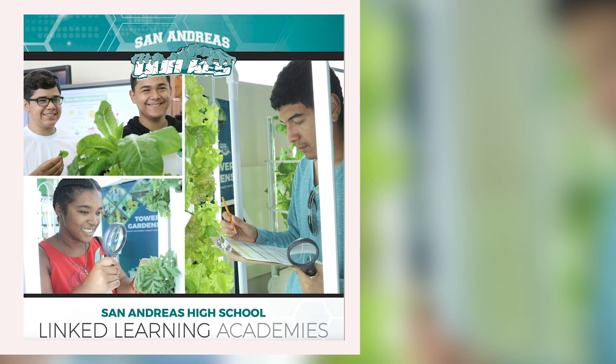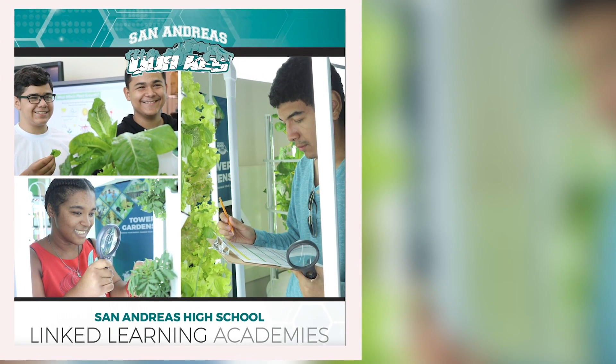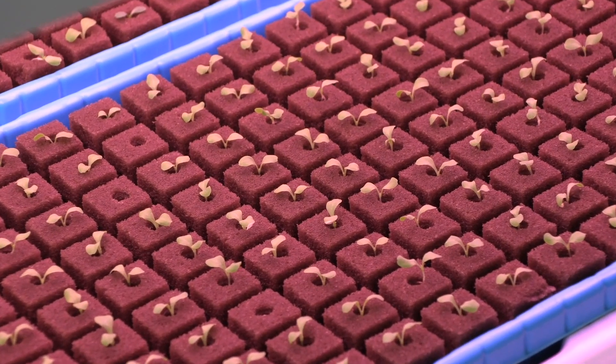They live stream our presentations to over 87 classrooms in the district, including kindergarten through high school, reaching over 1,700 students in a single day. We're super excited about this opportunity — ten years ago we formed this relationship, and now it's just blossomed.